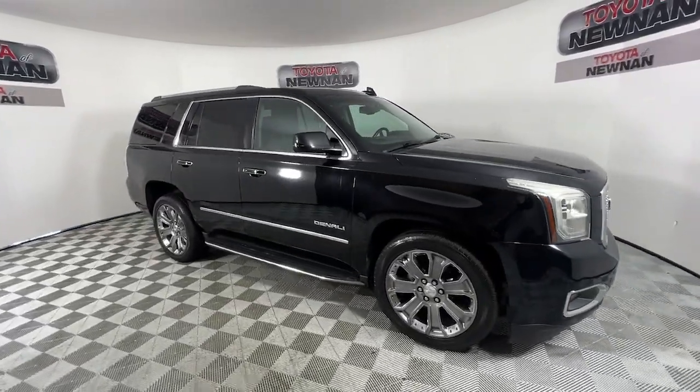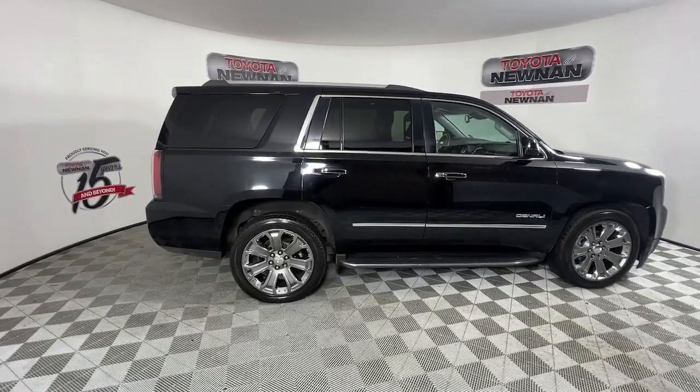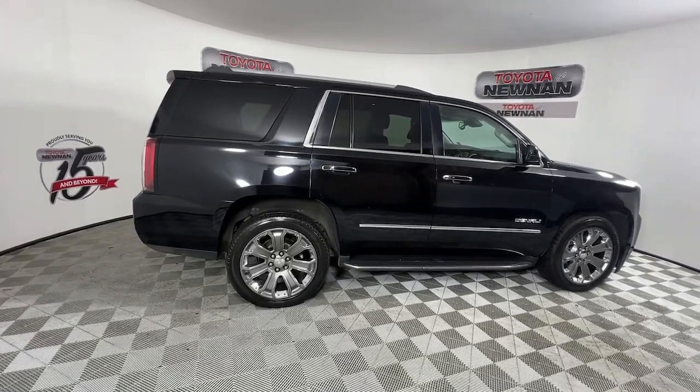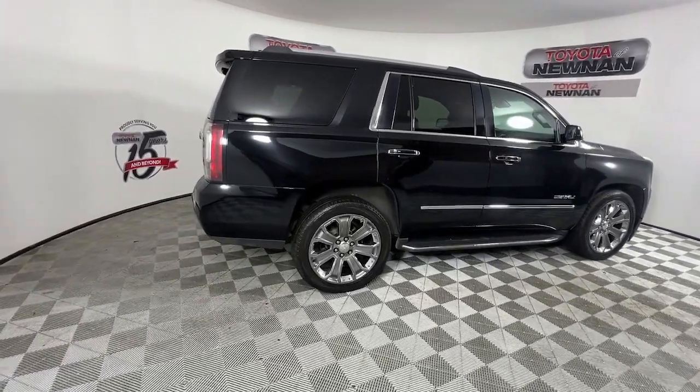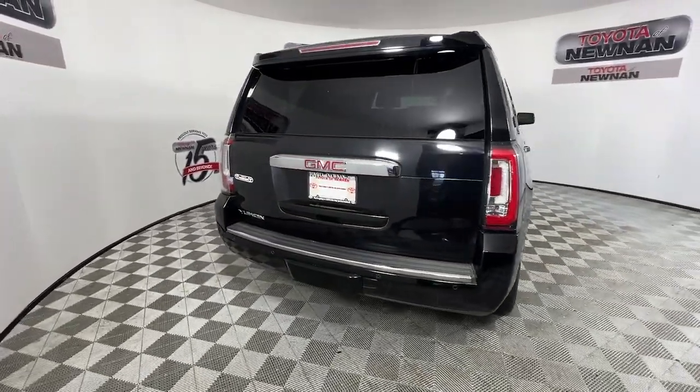Introducing the 2016 GMC Yukon. This vehicle is an outstanding buy with fewer than 200,000 miles on the odometer. Make every adventure all it can be in this spacious, comfortable, and highly capable Yukon.